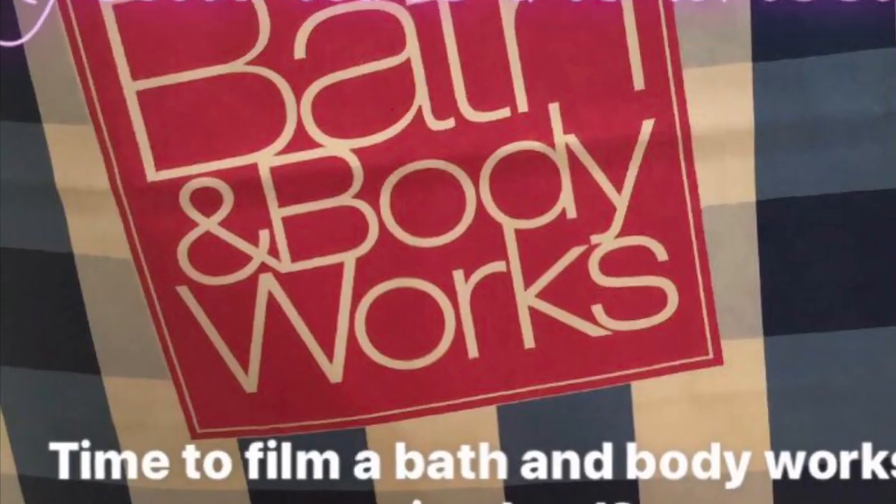That is it — that is my spring Bath and Body Works haul! I took a poll on Instagram today. If you aren't following me on Instagram, you should, because I take polls asking what type of videos to make. I asked if I should do a Bath and Body Works haul, you guys voted yes, so here we are! Definitely follow me on Instagram, please subscribe if you enjoy my videos, and thank you so much for watching. Have a great day, guys. Bye!